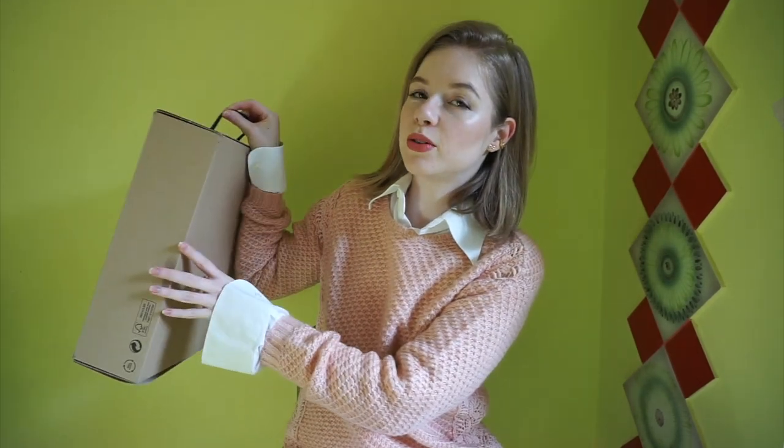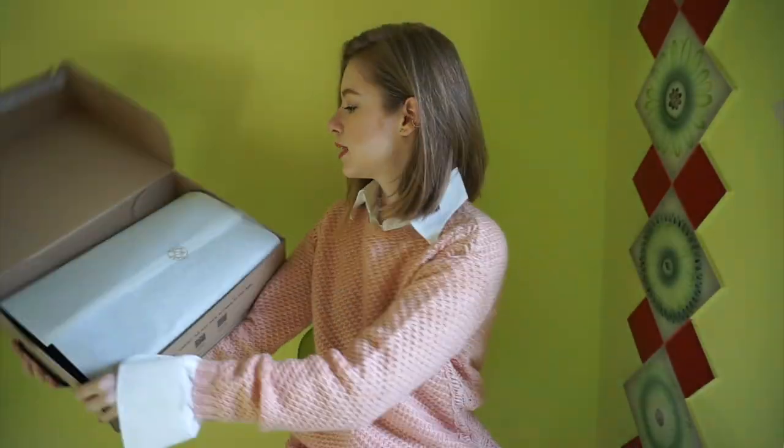I have here my Massimo Dutti box. Massimo Dutti is part of the Zara group — so part of that group we have Stradivarius, Bershka, Oysho, Zara obviously, Massimo Dutti, and a couple others. Massimo Dutti is a bit higher than Zara quality-wise and price-wise, so I took advantage of the sale and got some of their pieces.